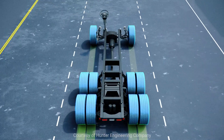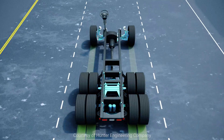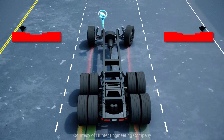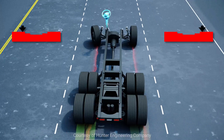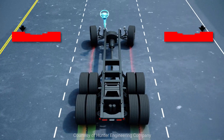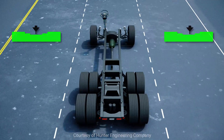When all wheels work with the system, stress on steering and suspension components is reduced. Proper alignment is necessary for optimum handling characteristics, which contribute to increased safety and reduce driver fatigue, especially on ice and snow.